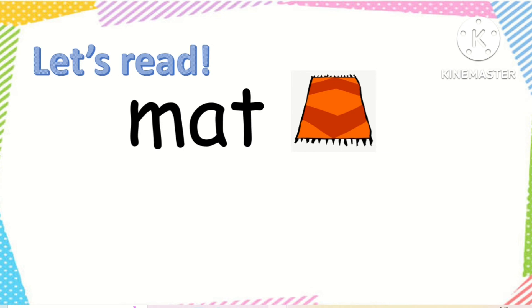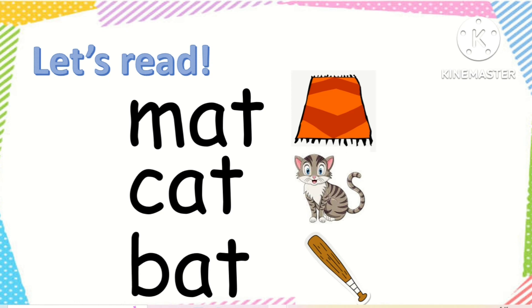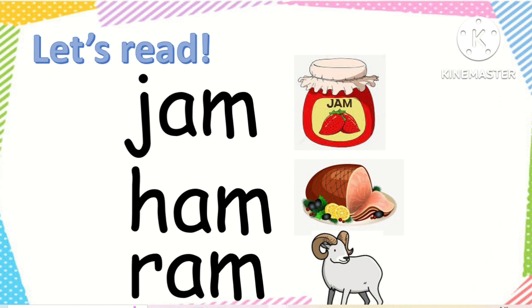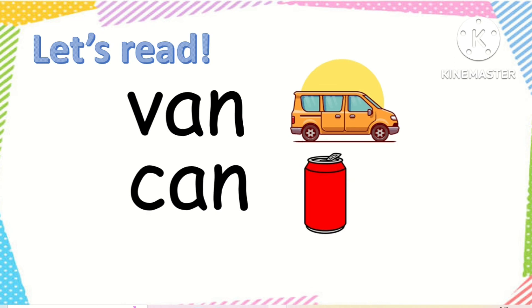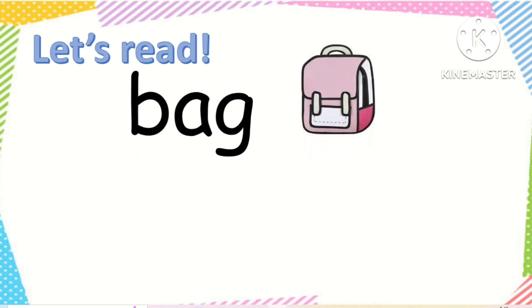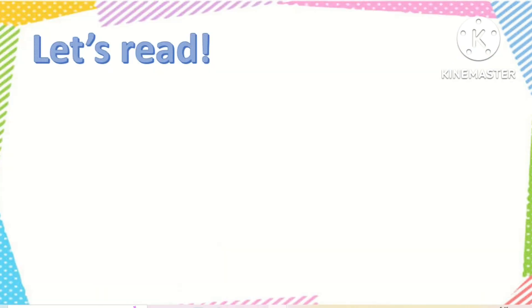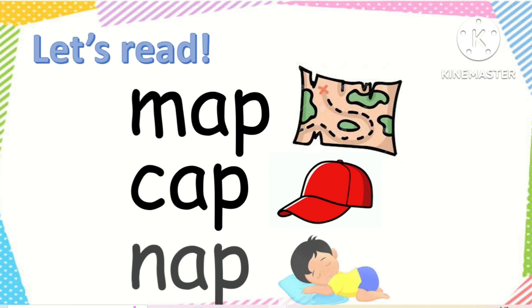Mat, cat, bat. Jam, ham, ram. Van, can, pan. Bag, tag, rag. Map, cap, nap.